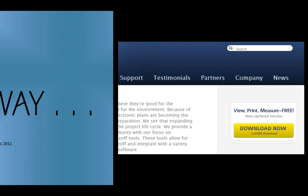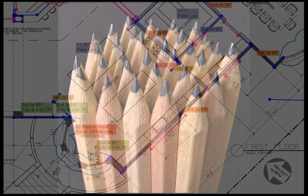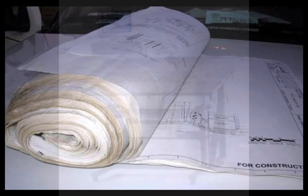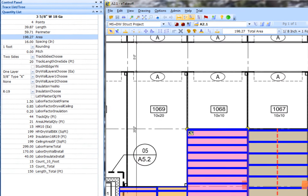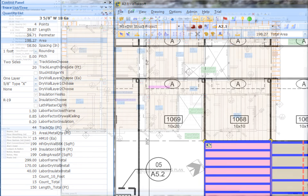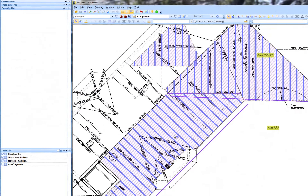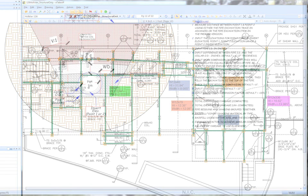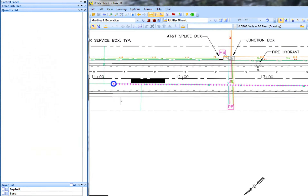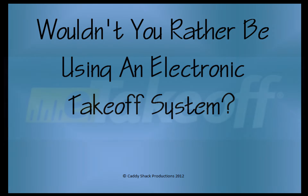There has to be a better way. With e-takeoff, we can leave traces and notes on electronic paper instead of using pencils and markers on paper plans while using a digitizer or just our hands. We can do concrete and foundation plans as easily as we do metal stud and drywall, framing for floors and conventional roofs, structural steel I-beams or the nailers on them. Excavating for utilities is a snap. Wouldn't you rather be using an electronic takeoff system?